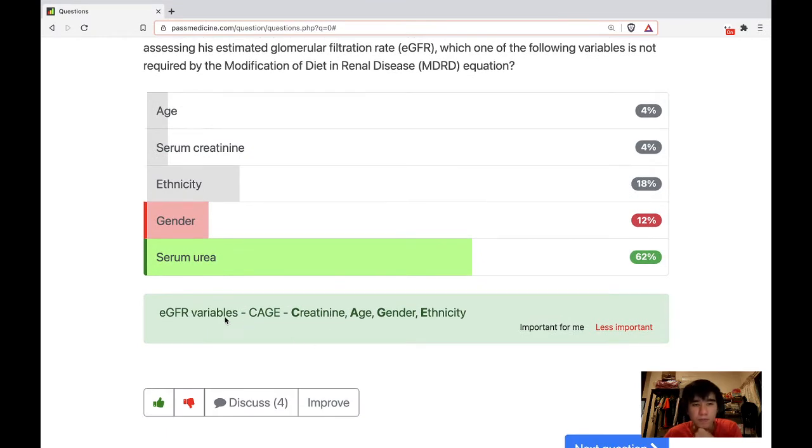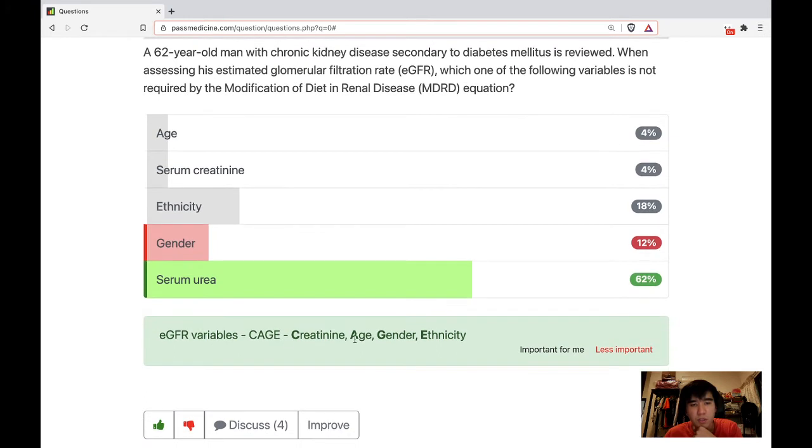The answer is serum urea. The mnemonic is CAGE: Creatinine, Age, Gender, Ethnicity — those are the variables included in the MDRD equation.